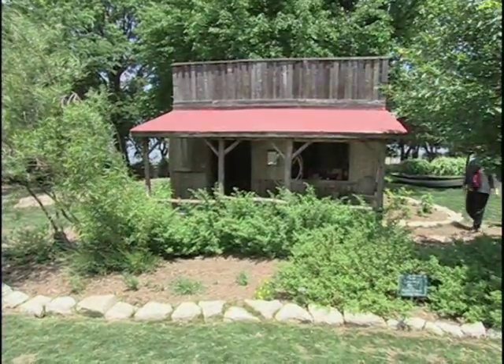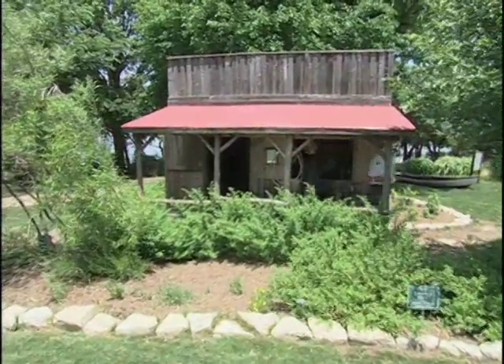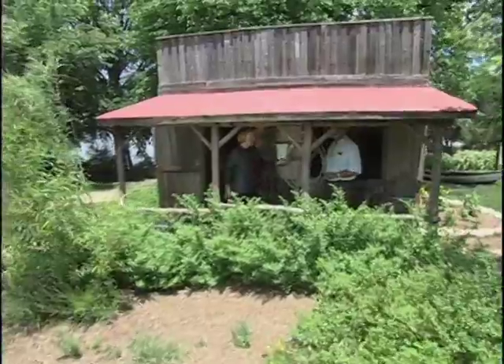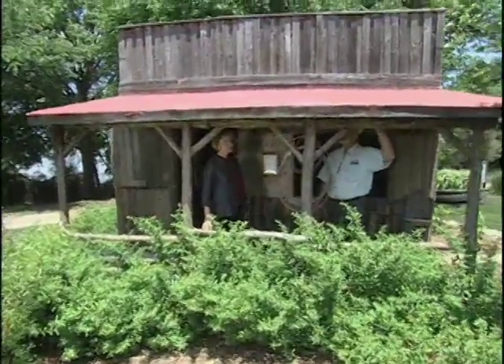And so you do have wood houses too. That's right, we do. This looks like the kind of house you see on television that the pioneers lived in. It does. This is a reproduction of the actual size and style of some of the early wood houses.